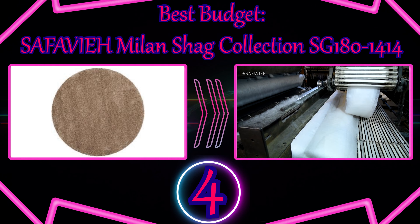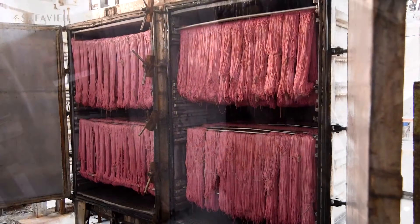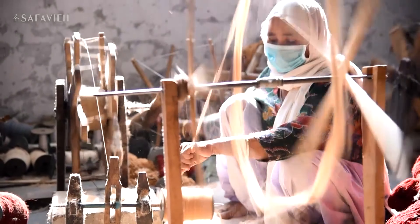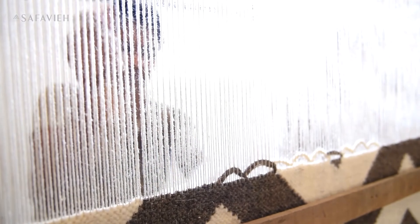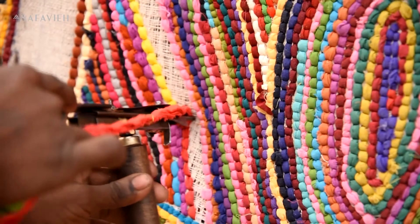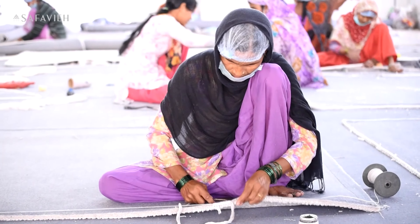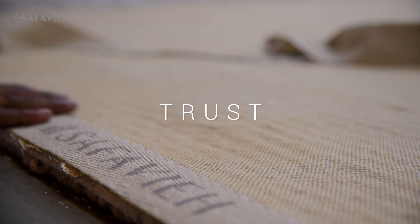Number 4: Best Budget — SAFAVIEH Milan Shag Collection. Shag carpets can feel scratchy or thin underfoot, but not the SAFAVIEH Milan Shag Rug. This rug has 2 inches of pile thickness for ultimate cushion and softness with a slightly luxurious feel at a surprisingly affordable cost. It is easy to clean up spills, crumbs, or pet hair with regular vacuuming without the beater bar and gentle blotting of minor stains with a mild detergent or carpet cleaner. With 15 color options and 17 sizes, it's sure to cozy up any bedroom. Keep in mind that for the first 24 hours after rolling it out, there may be a slight chemical smell that will go away on its own.